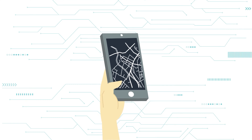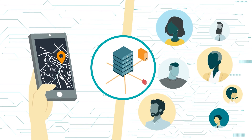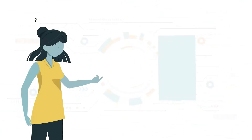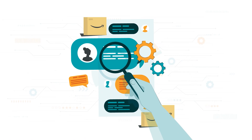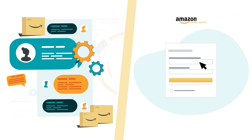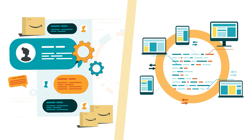They might have a separate system to track shipments, for example, or use a database that allows inputs from multiple employees, partners, or vendors. If a selling partner wants help coordinating information and activity in external software with their Seller Central or Vendor Central account, they often turn to a technology called an API.